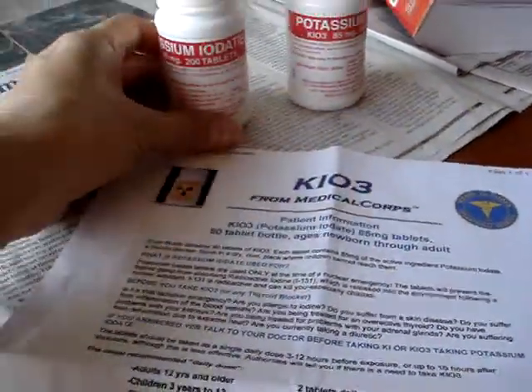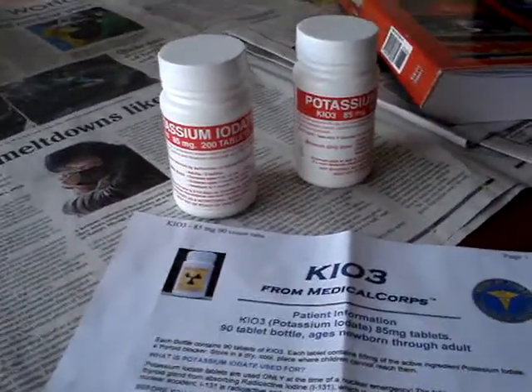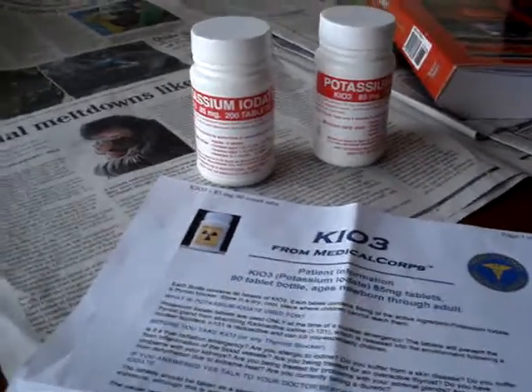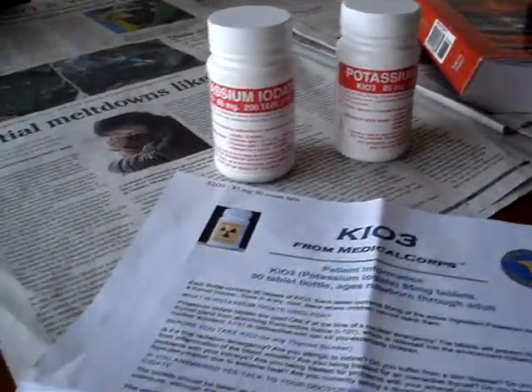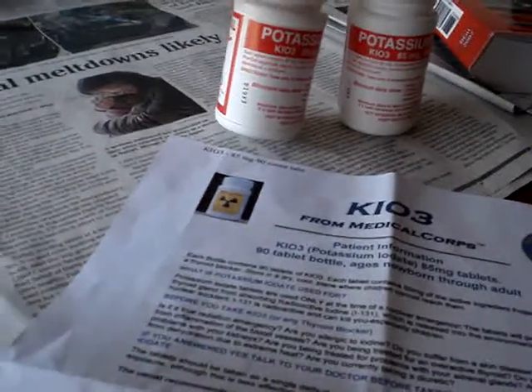I did purchase these three years ago, in 2008. And they have an expiration date here, which is 2014.